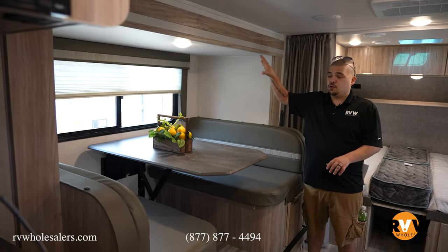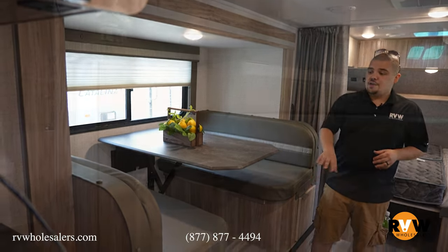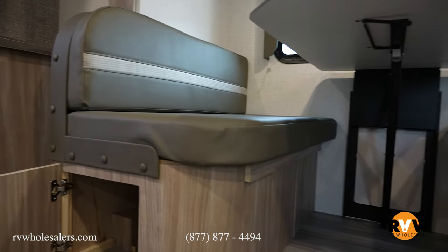Coming in, we do have your slide here with your dinette in this slide. We do have storage under each seat. This table does come down and goes right into a bed.